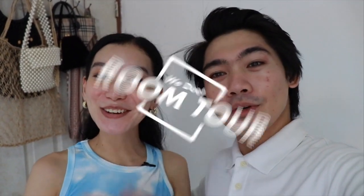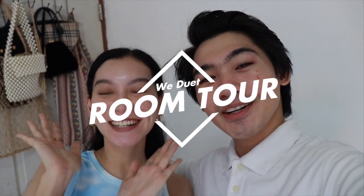Hey, what's up guys! It's Migo, it's Ruth, and this is how we do it. Welcome back to our channel! For today's video, we're finally going to do a room tour. Finally guys, you'll get to see our room — this is one of your most highly requested videos.